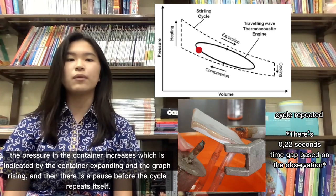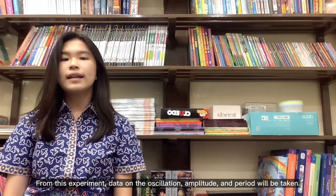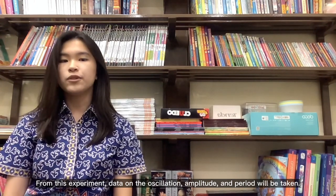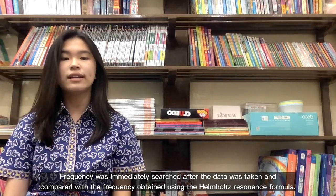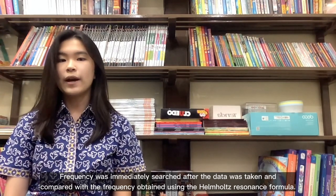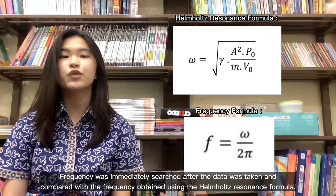Then there is a pause before the cycle repeats itself. From this experiment, data on the oscillation, amplitude, and period were taken. Frequency was then calculated and compared with the frequency obtained using the Helmholtz resonance formula.